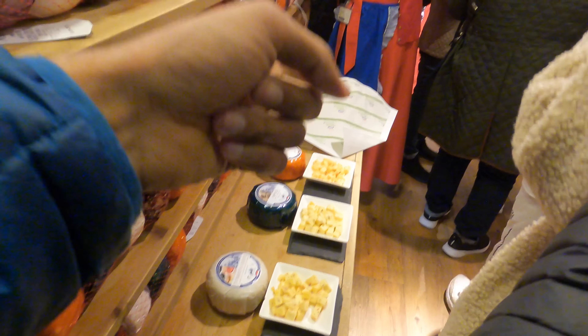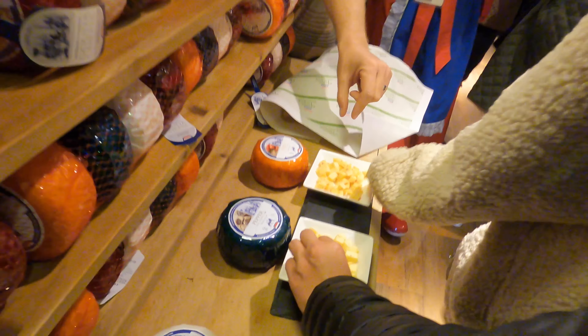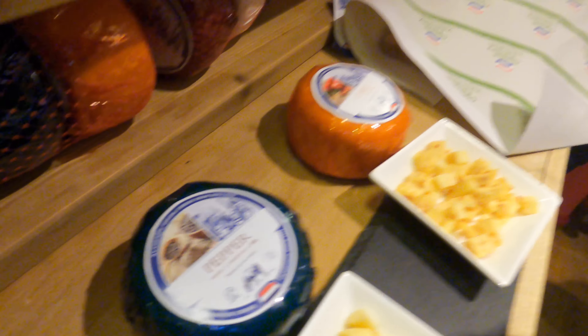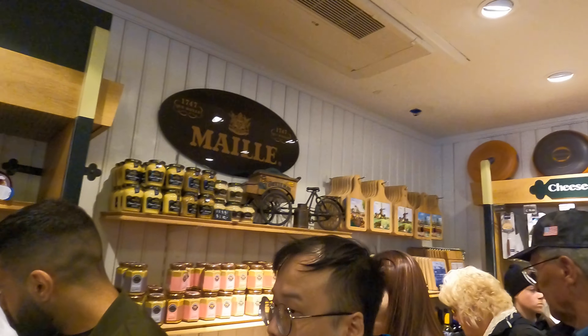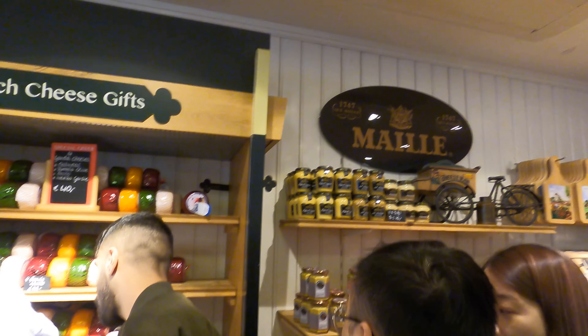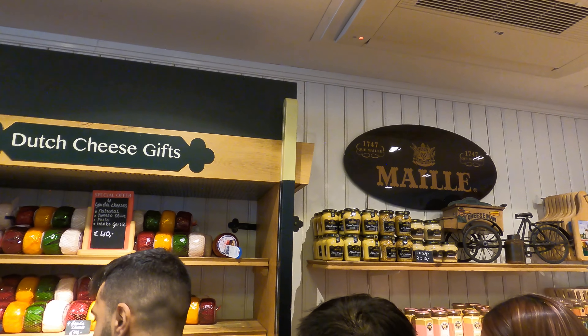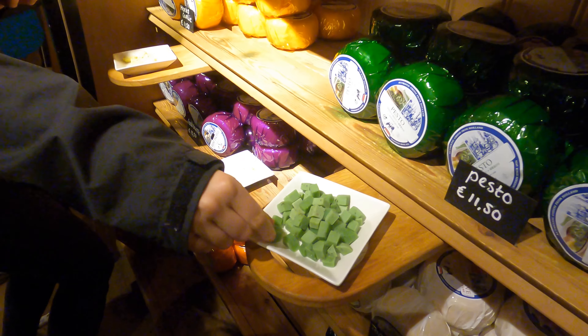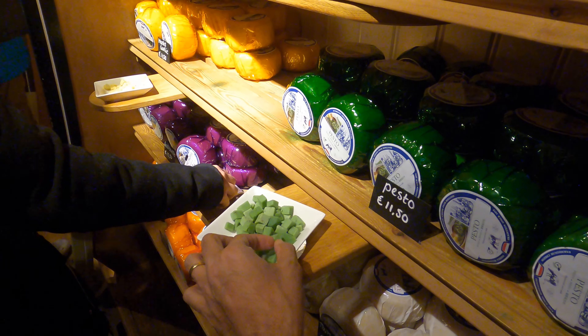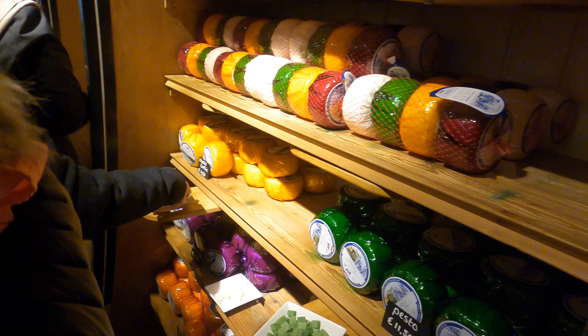Here we have chili — oh wow! They also have green cheese — oh, pesto! Good truffle!